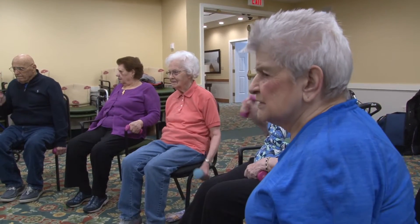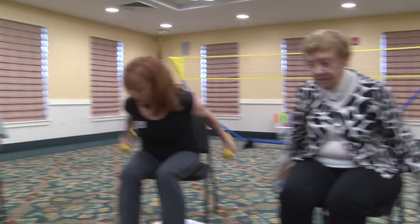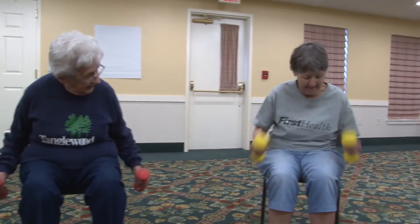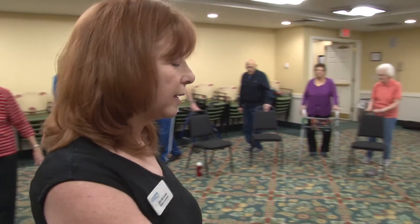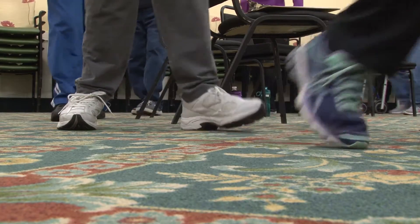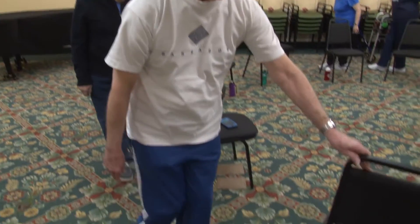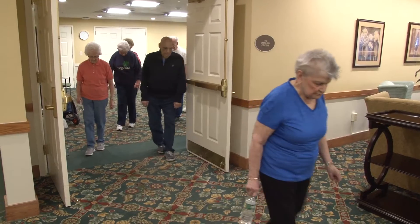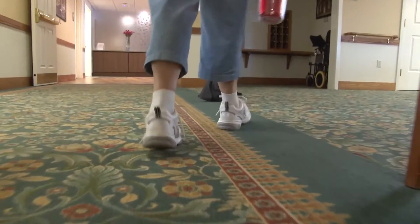Healthy Bones was developed by Sunny View by a couple of physical therapists to address the issues that people who suffer from arthritis. It deals with balance, it deals with strengthening the muscles that are associated with mobility, and it strengthens the upper body. Moving safely from one place to another is what this class is addressing.